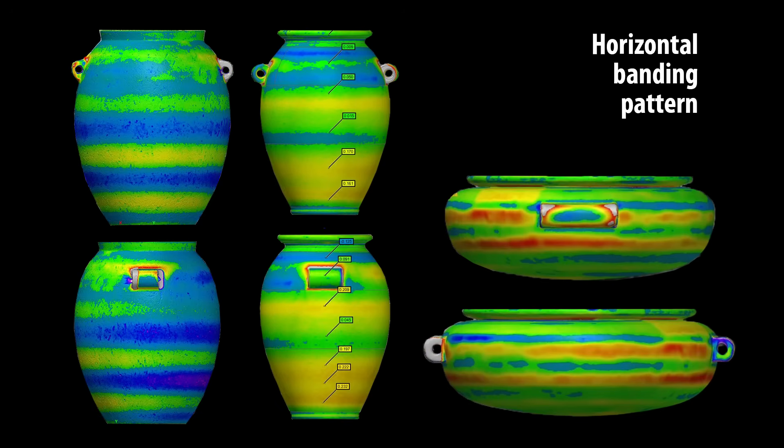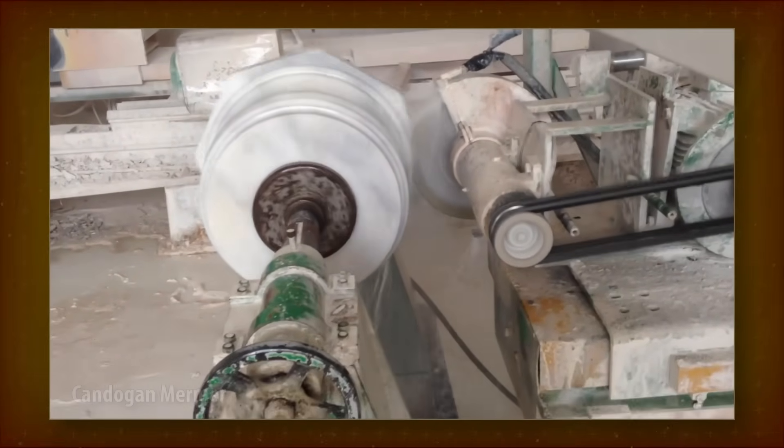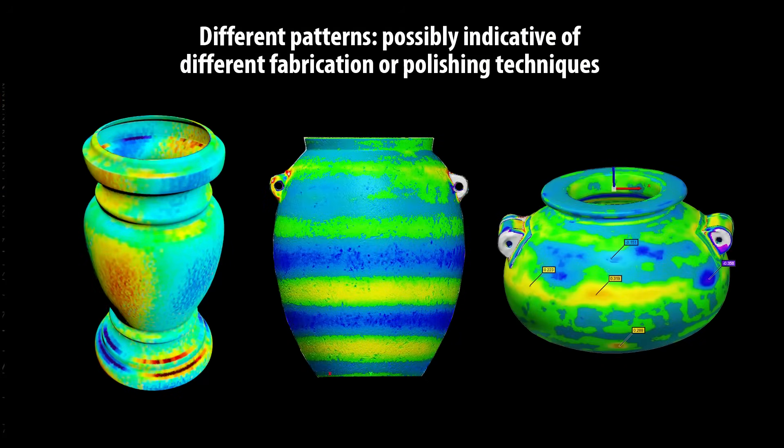These bands generally wrap around the whole circumference, and may hint at a different abrasive technique — for example, someone pushing a small abrasive surface against the vessel, as opposed to the abrasive tool being mounted on an independent base. If verified and categorized, such differences could be diagnostic of the abrasion method used for a particular vase.